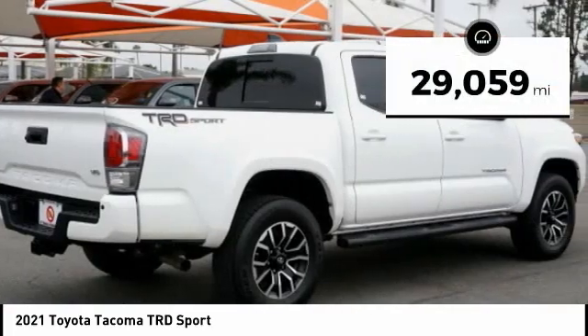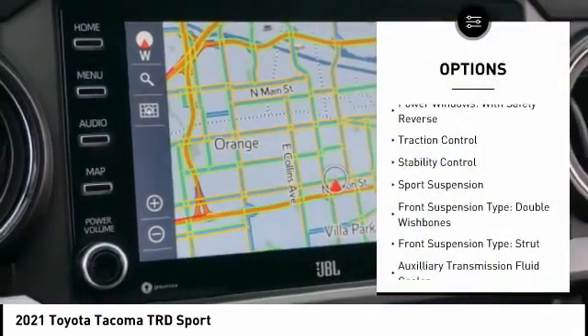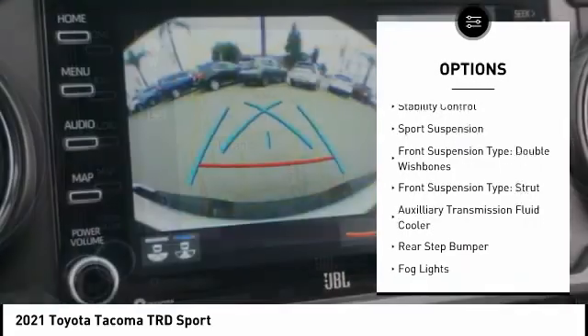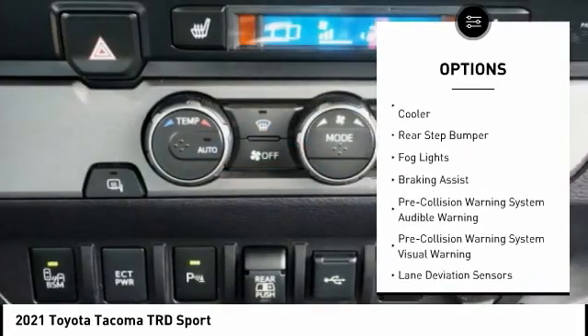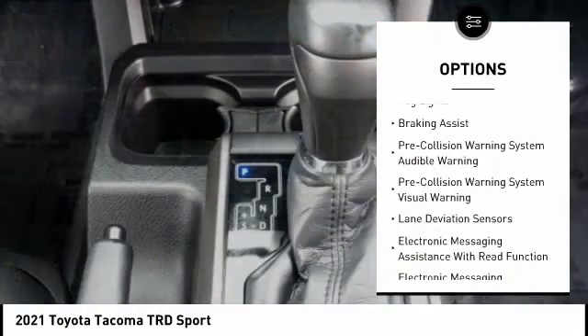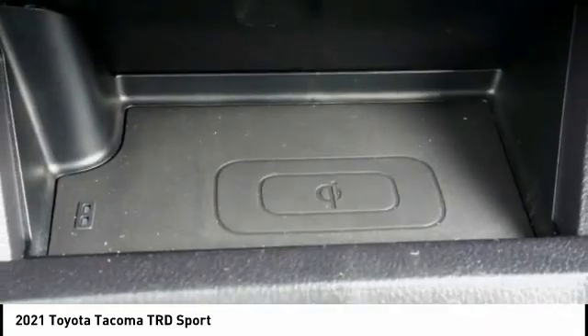This vehicle has less than 30,000 miles. Here are some of this vehicle's great options: power windows with safety reverse, traction control, stability control, sport suspension, front suspension type double wishbones, front suspension type strut, and auxiliary transmission fluid cooler.